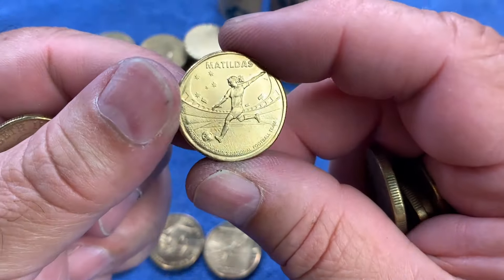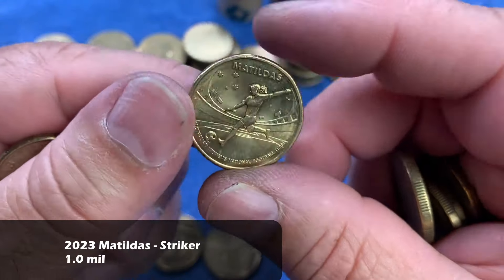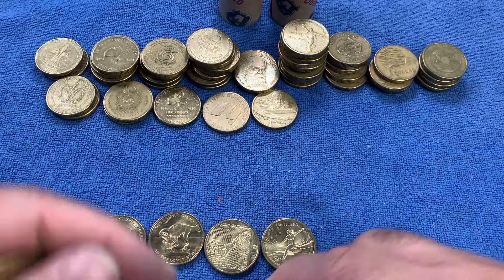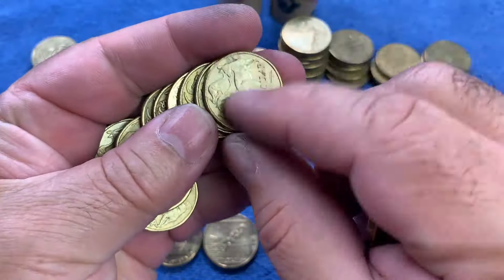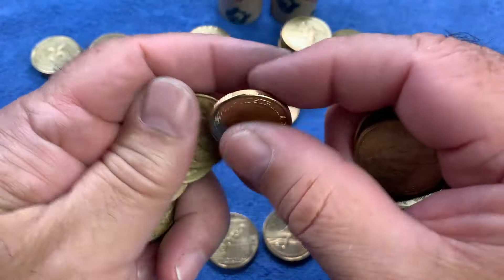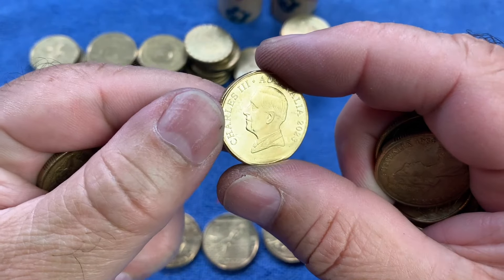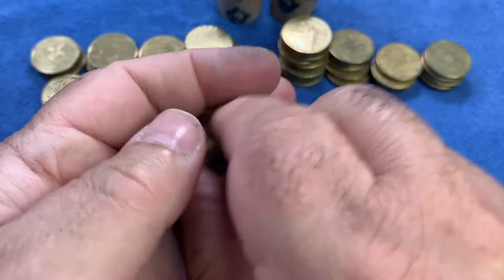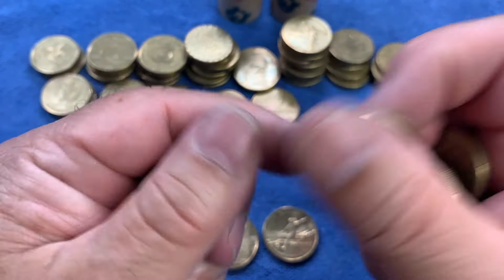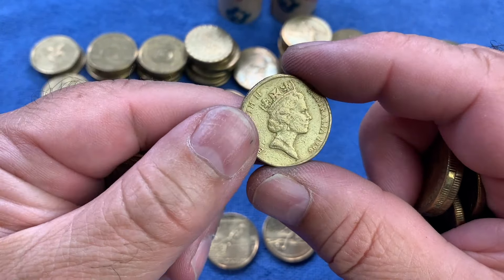There we have another Matildas coin — the Strike — another 2023 Matildas coin for the national women's football team. Fantastic — it'll go in the wider collection as we already have one for the book. And there's a Charles 2023 — we don't see them very often, they're very new. It is going to be the definitive standard mob of roos but with the new King Charles effigy. I'm keeping a few but I'm not going to keep every one I find.